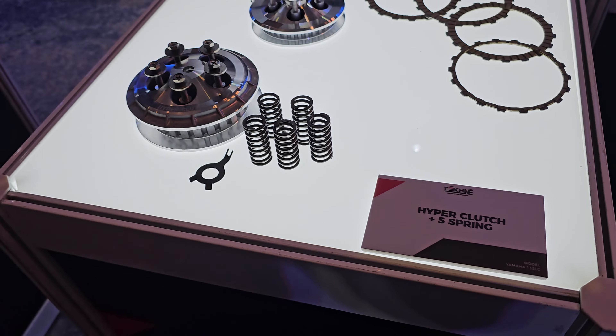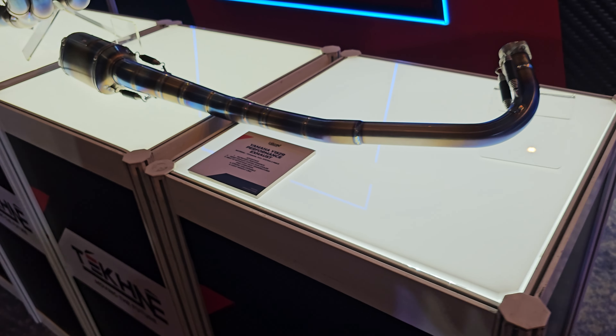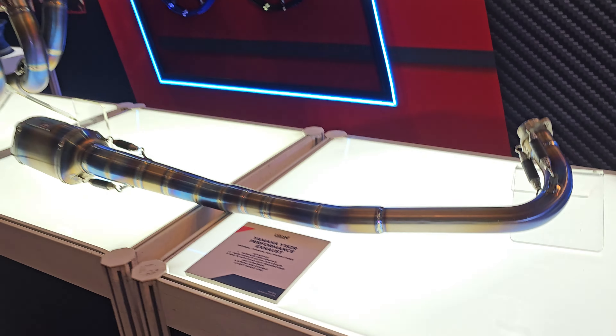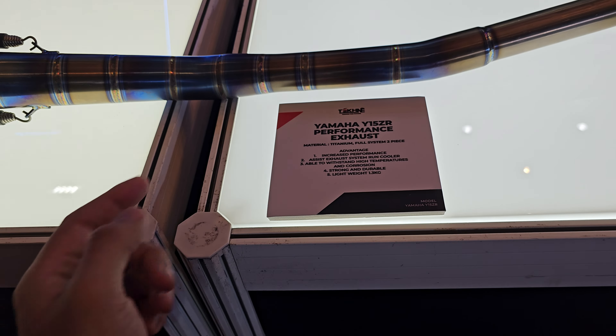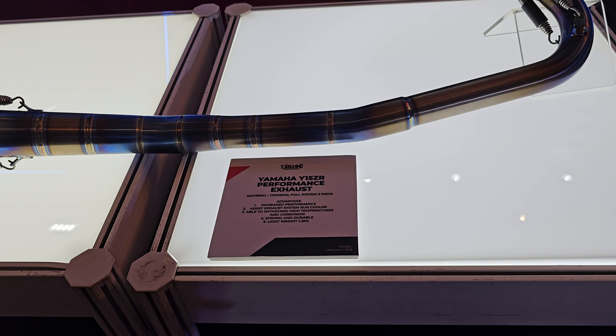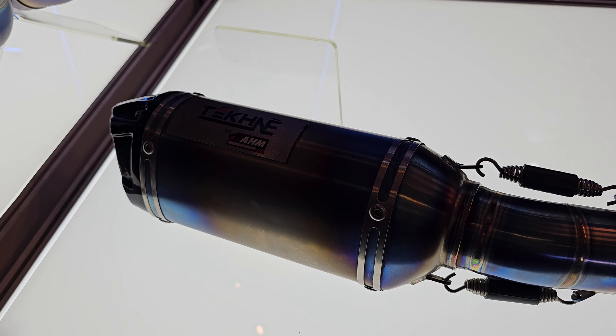They also have a throttle body for the 135LC, along with the gasket. This is the hyper clutch with 5 springs — this is for the 135LC model sample.